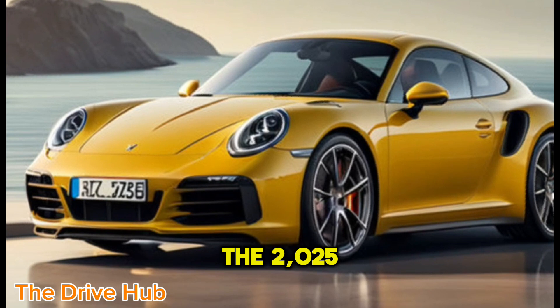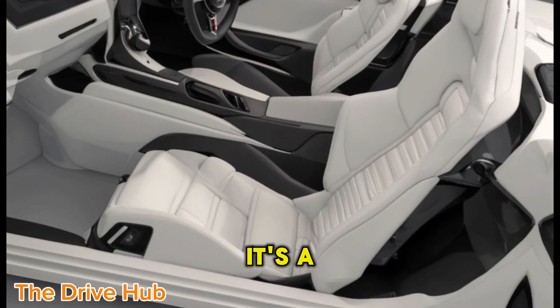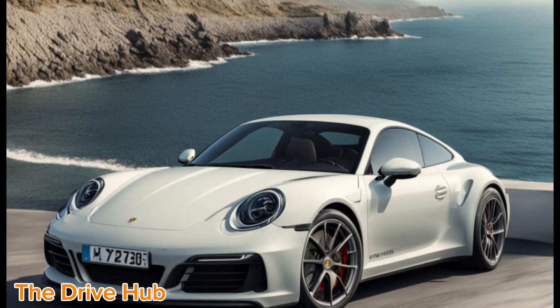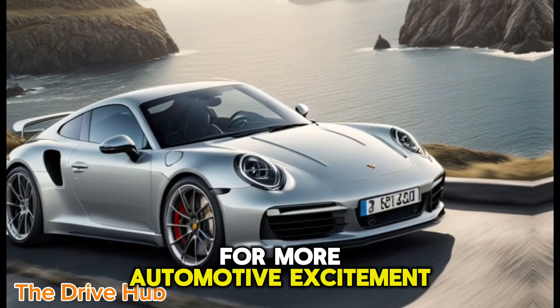The 2025 Porsche 911 Carrera is not just a car — it's a statement. A statement of power, elegance, and innovation. Stay tuned to the Drive Hub for more automotive excitement.